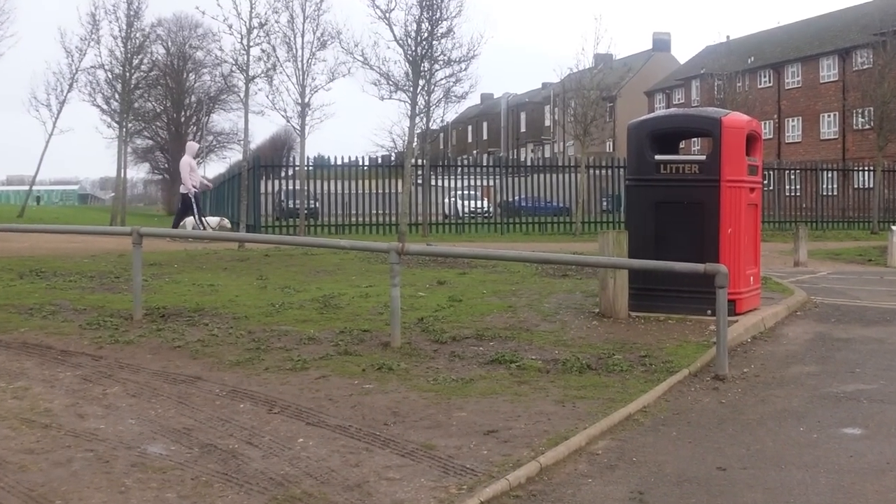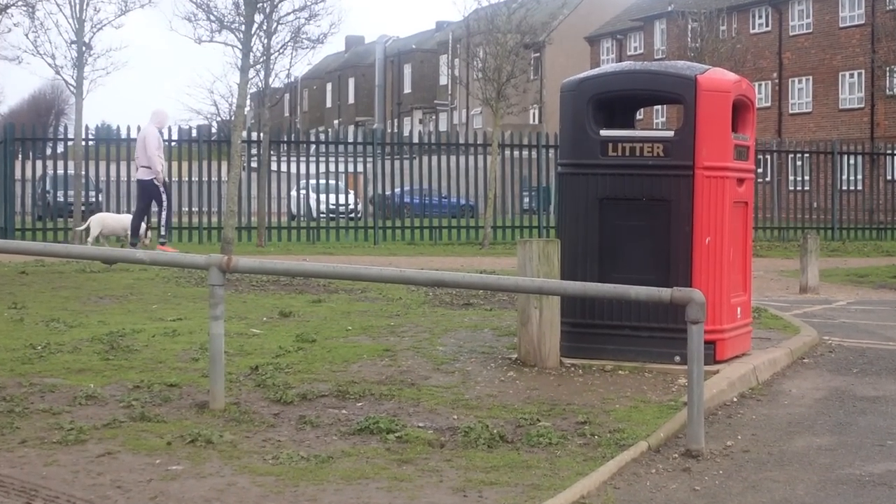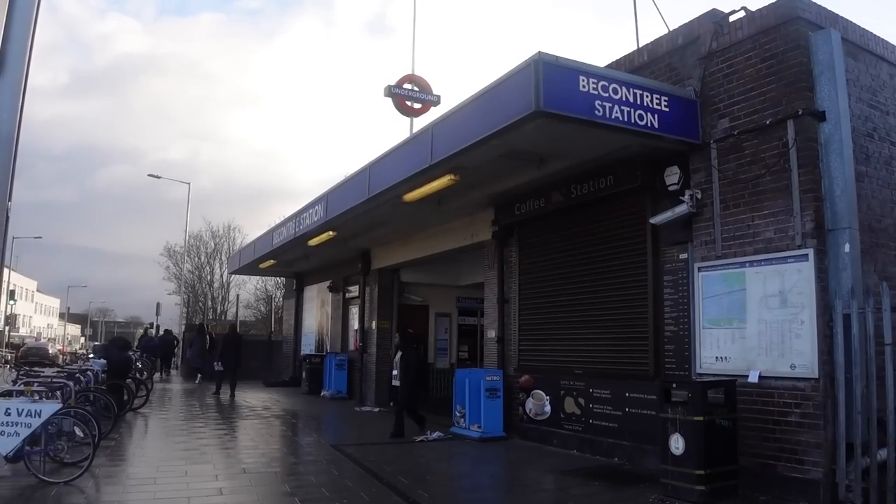Rain is happening — let's go to the station. Why are the bins two-toned? Because they want to be two-toned — they just want to be different. And you're just talking now to keep me in the rain longer than I need to be. Becontree Station. I'm going to put a link to a video you might want to watch just here, just over Lorna's head. But for now, I'll see you in the next video.